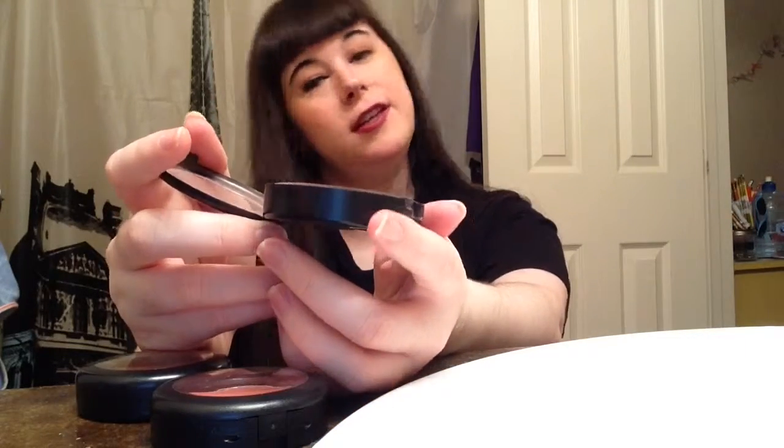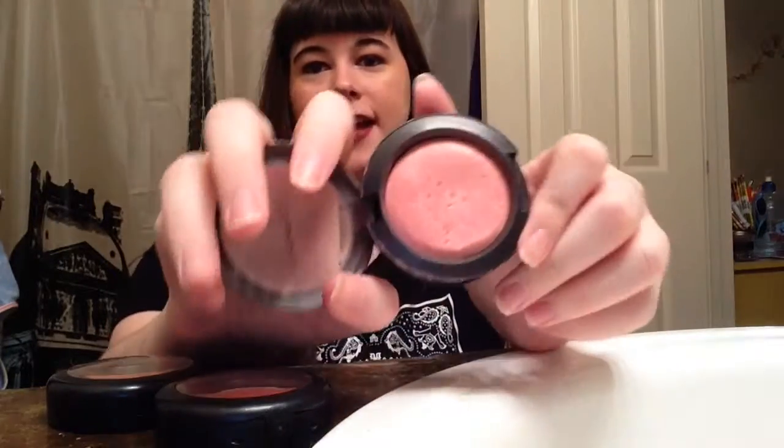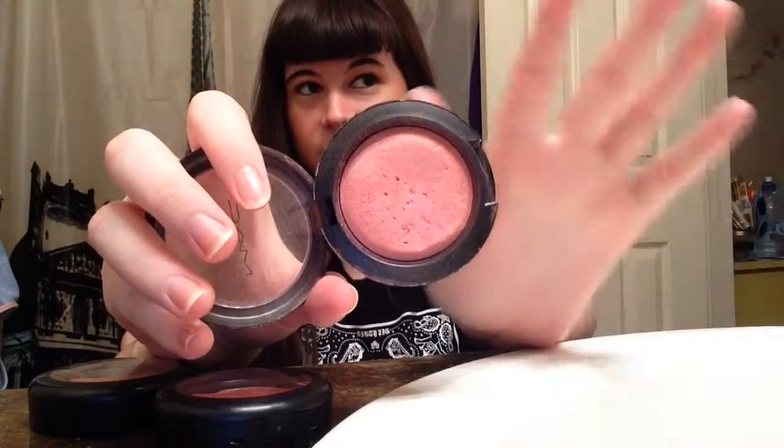This one is my all-time favorite MAC blush and the one I'm currently wearing — it's Dainty, and it's a mineralized blush. You can't see the embossed shape anymore because I've used it so much. Like I said, everyday pinky blushes are my thing, and dark pinky blushes if that makes sense.